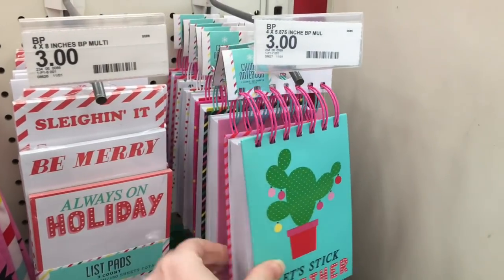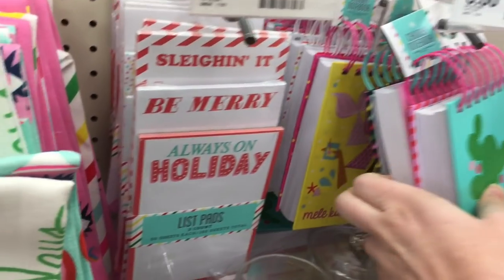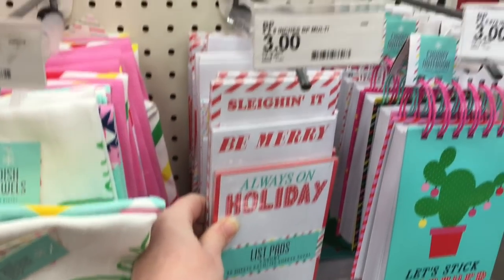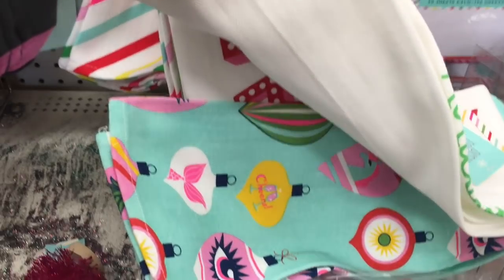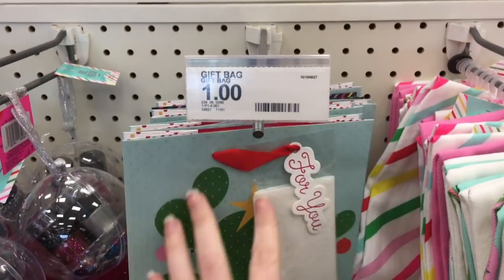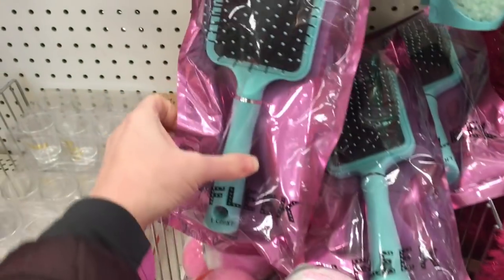There were lots of items with an eyes-on-fleek and cactus pattern: chunky notebooks for three dollars, a set of three notepads for three dollars, matching towels for three dollars, and a cactus gift bag with tissue paper for a dollar. More bottle brush trees were three dollars and a hair brush was three dollars.